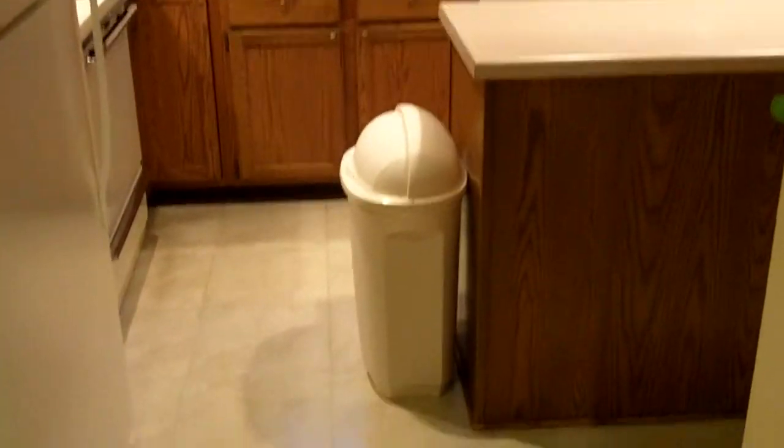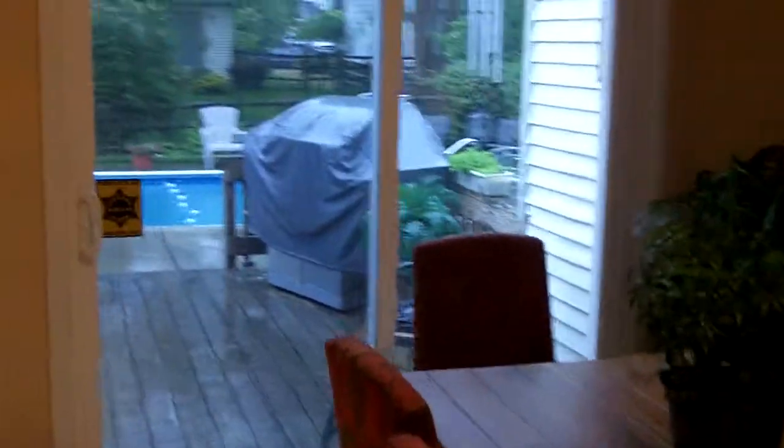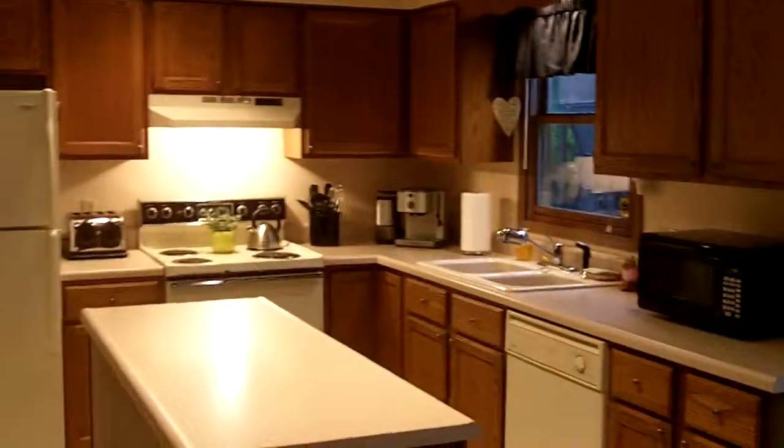We have over 2,300 square feet in this spacious home. I'd call it probably a family home — it'd be a great place to have some kids, plenty of bedrooms, and some nice entertainment features as well that we'll get to.